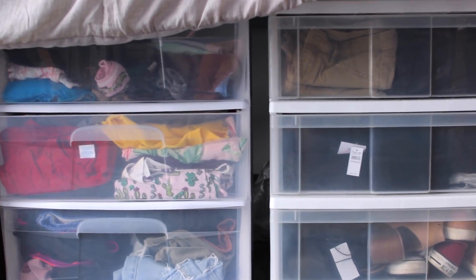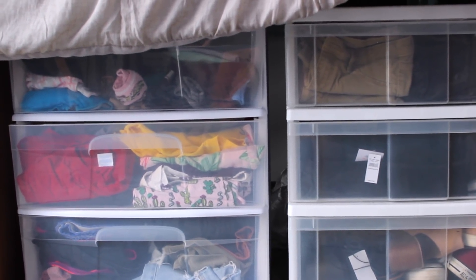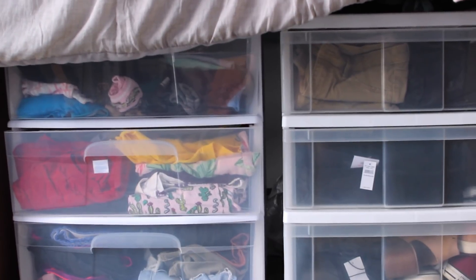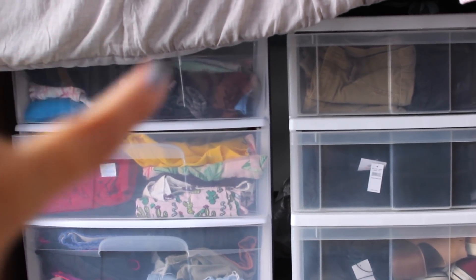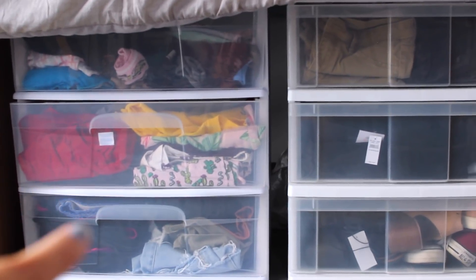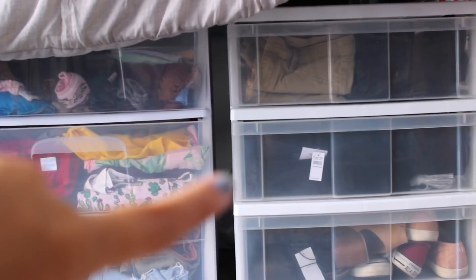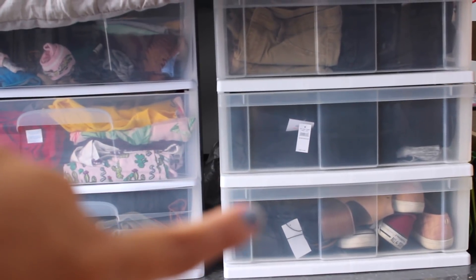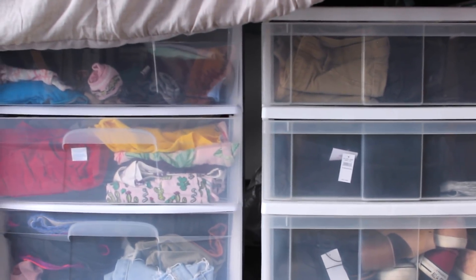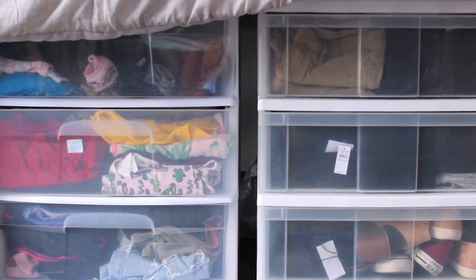Going underneath my bed, I have these two storage bins here that are just clear plastic drawers. These are super helpful in college, especially when you can shove them right under your bed. I just have some underwear, socks, and sports bras. I have my sleeping clothes, shorts, long pants, jeans, leggings and sweatpants, and then extra pairs of shoes down here. I'm not going to go into each one specifically because they're really stuffed full and that would just make a mess everywhere. But yeah, I think you get the idea.